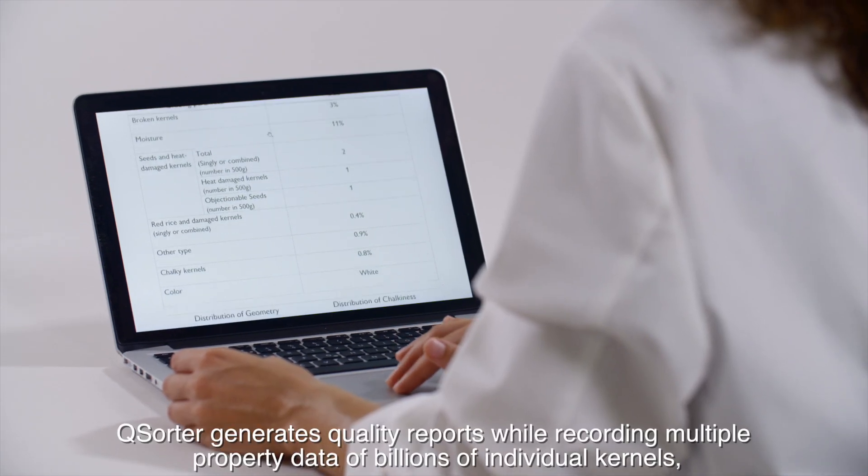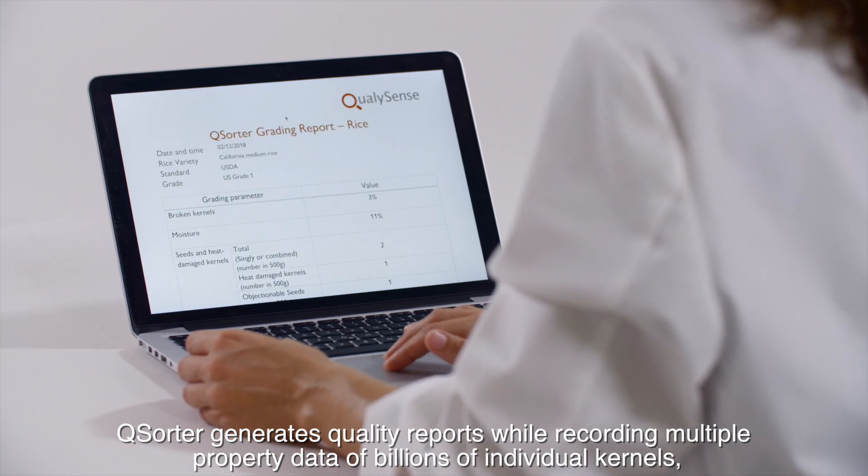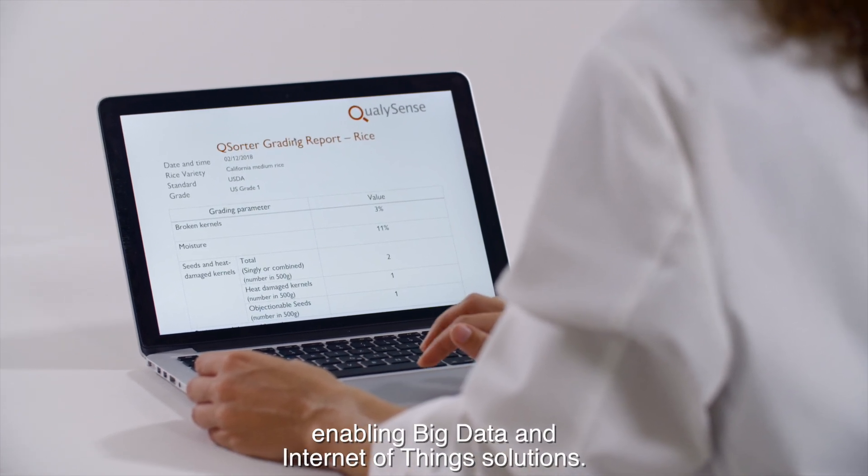Q-Sorter generates quality reports while recording multiple property data of billions of individual kernels, enabling big data and Internet of Things solutions.